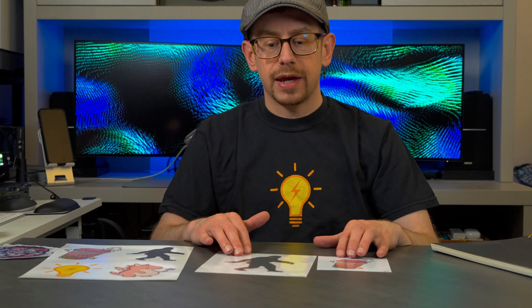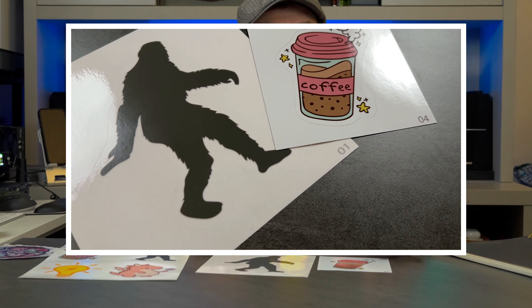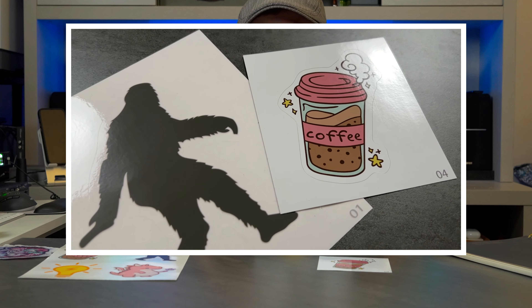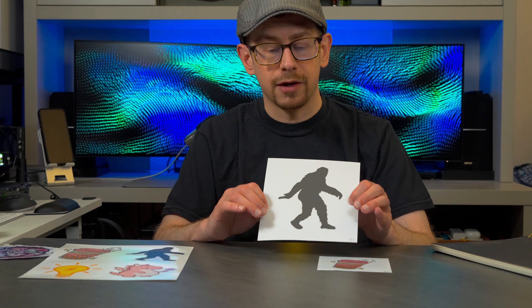The first two stickers we have here are the kiss cut stickers available from Spoke Custom Products. I specifically wanted these samples because they are the lowest price sticker options currently available on Printify that I could see in the catalog, especially if you have a Printify premium account.